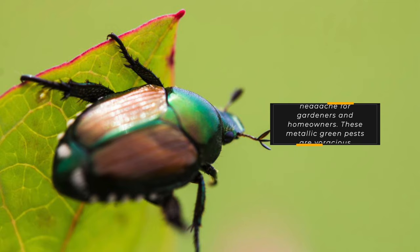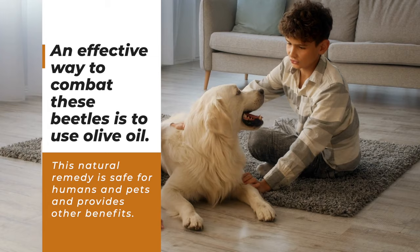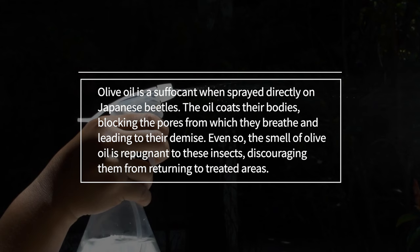Japanese beetles can be a major headache for gardeners and homeowners. These metallic green pests are voracious eaters, decimating plants fast. An effective way to combat these beetles is to use olive oil. This natural remedy is safe for humans and pets. Olive oil acts as a suffocant when sprayed directly on Japanese beetles. The oil coats their bodies, blocking the pores from which they breathe and leading to their demise.